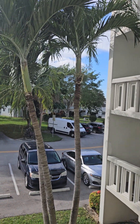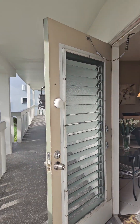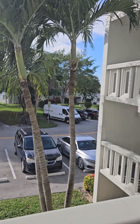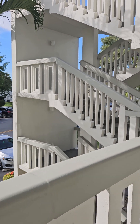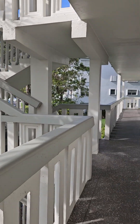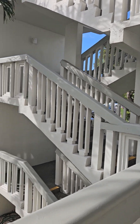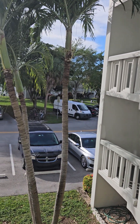Here we are. Here is the unit and your parking space is right there — very convenient for everybody. Very well maintained building, as you can see. The mailroom is just here, a few steps from the door.